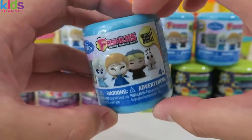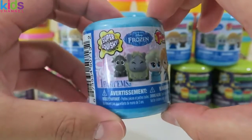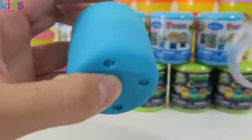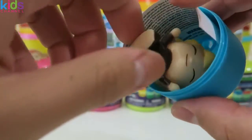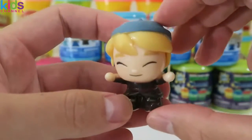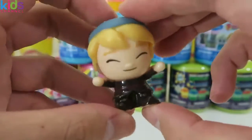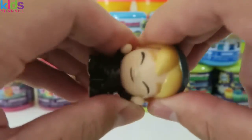I'll start off with some Disney Frozen since we all love this movie. This is the Series 1 set. Our first fashem is Kristoff. This looks like the baby Kristoff. Compared to the other fashems, these Disney Frozen ones are a little bit more firm.